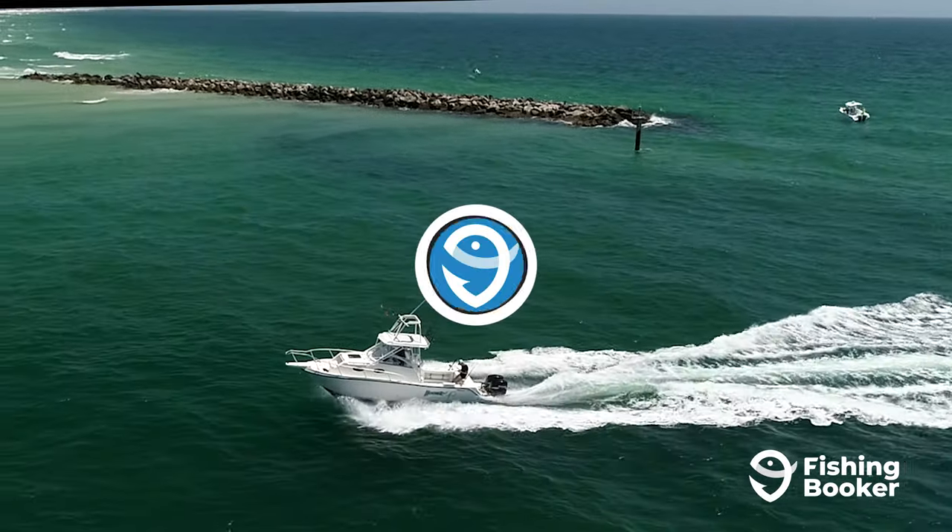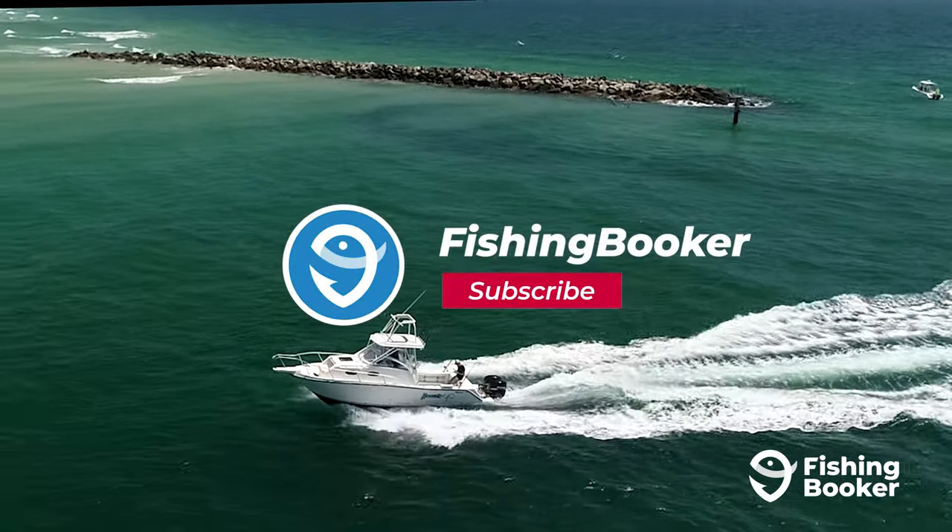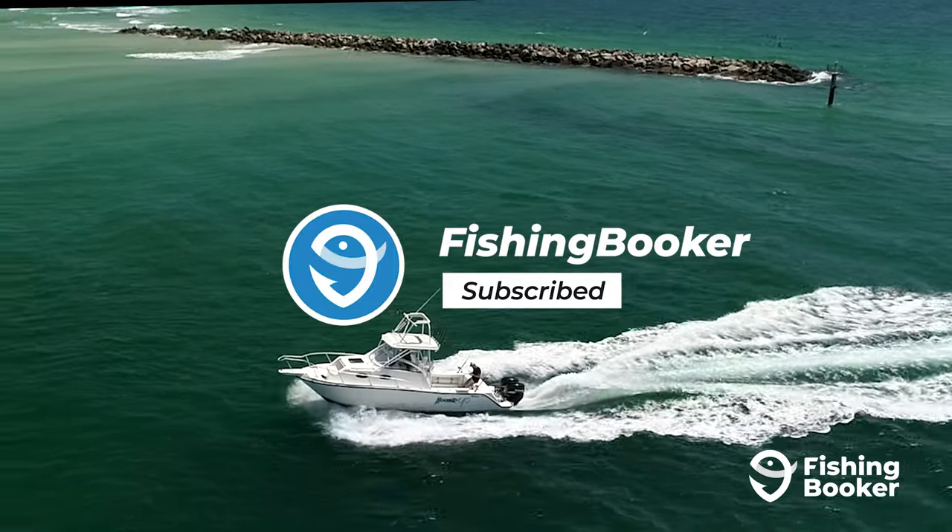But before we do, be sure to hit the like and subscribe buttons below to watch more videos about the hottest fishing spots around the world.